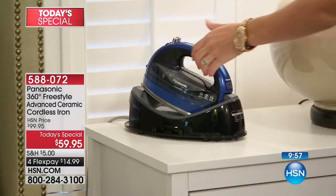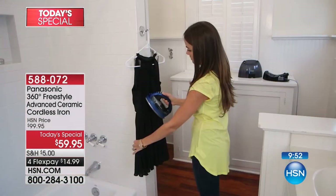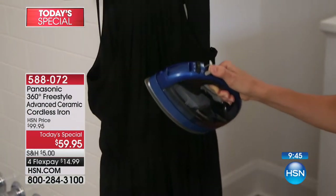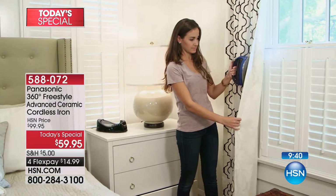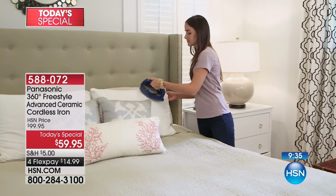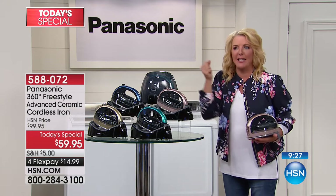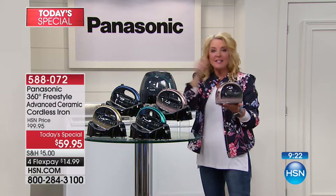Once you go cordless, it's like your cell phone — it's cordless. Can you imagine if tomorrow they took all cell phones away and said you had to go back to a corded phone? The whole world would stop. It's now true for ironing. You don't have to do it the old way. It's the same as the convenience of your cell phone — you can iron anywhere you want.